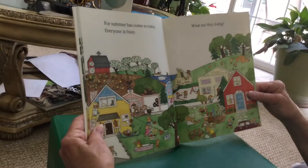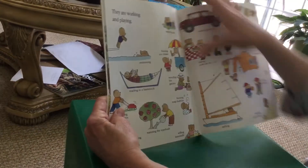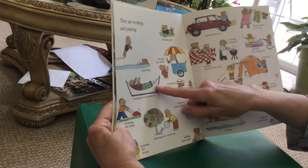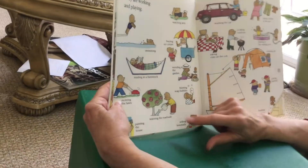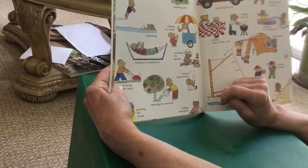For summer has come to town. Everyone is busy. What are they doing? They are working and playing: swimming, reading in a hammock, mowing the lawn, painting the house, watering the rose bush, selling lemonade, blowing soap bubbles.